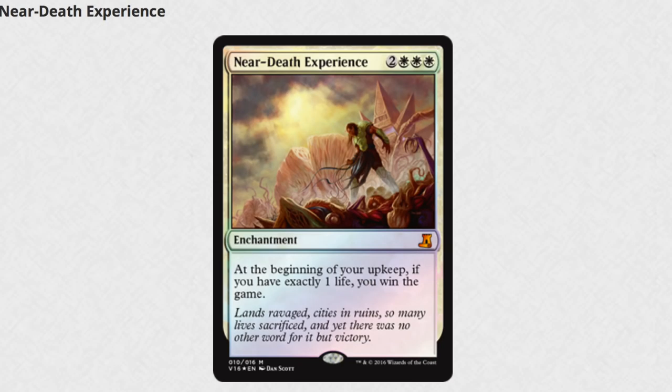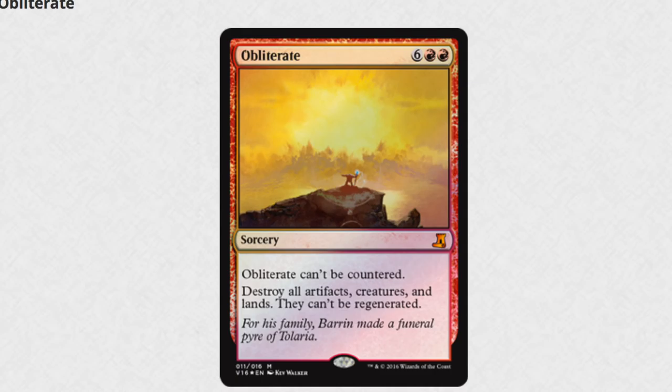Next we get to one of the more questionable picks, Near Death Experience. From a lore perspective, definitely a plus. The card itself is kind of bad. It obviously features Gideon and I love the flavor text of most of these cards. I think they did a good job picking them because there is value and there is lore, and overall it's just a great set.